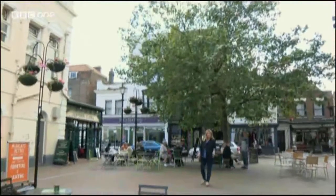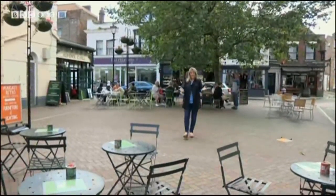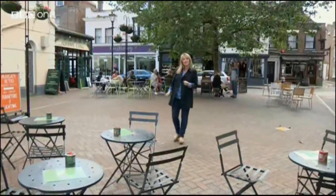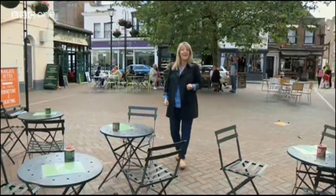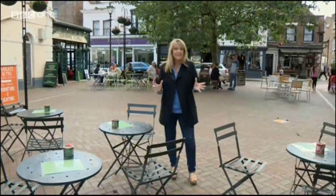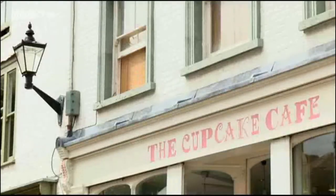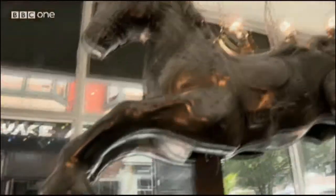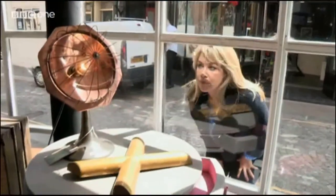Ten years ago the words boutique and Margate would have struggled to share a sentence. But now, how times have changed. Take a stroll around the old town's quirky little shops before you pop to the Turner Contemporary Gallery, or enjoy a coffee and cake at one of the harbour-side cafes. Margate may still have its challenges ahead but it's well on the way there. The town is certainly developing an arty creative vibe, pulling in the day-trippers and those looking to relocate.